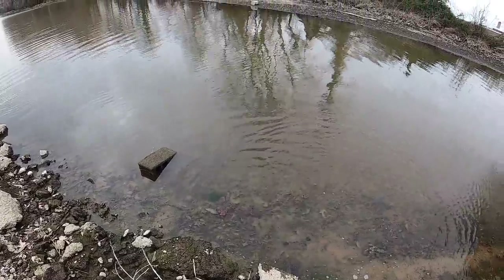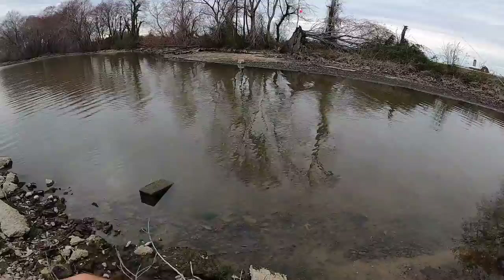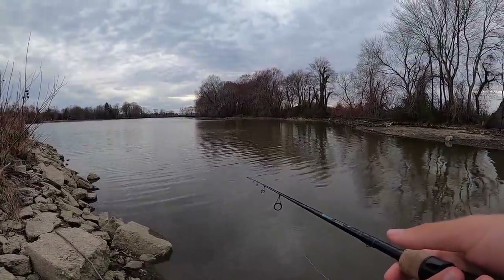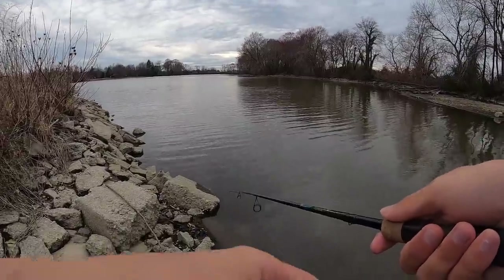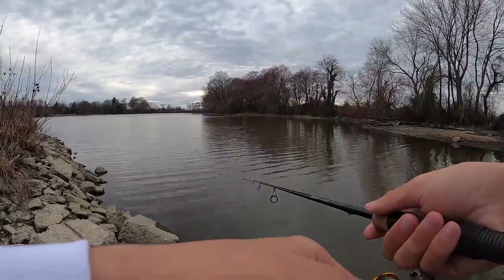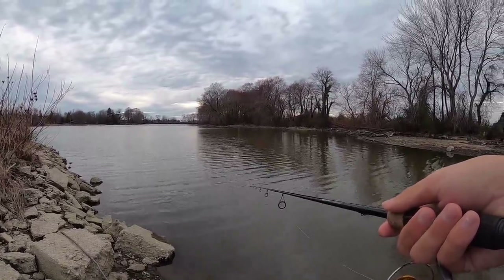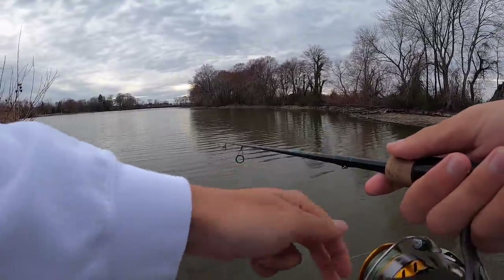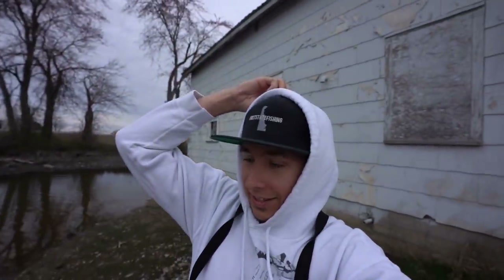Thank you so much for biting buddy - fourth freaking species! That was honestly a huge golden shiner. Look at its freaking belly dude, tiny little mouth too. Four species of the day please make sure to go down and hit that thumbs up button. If you're enjoying this video for that freaking giant fat golden shiner, click subscribe. I cannot believe it - I thought maybe it would be a bluegill buffet kind of day, but four freaking species on the tiniest lure. I feel like Ash Ketchum right now dude.